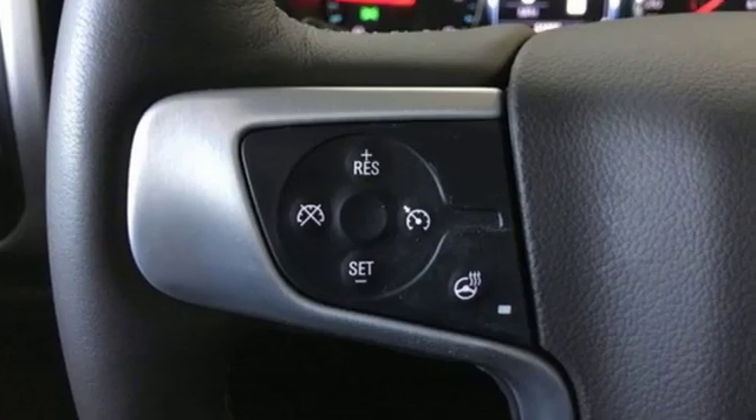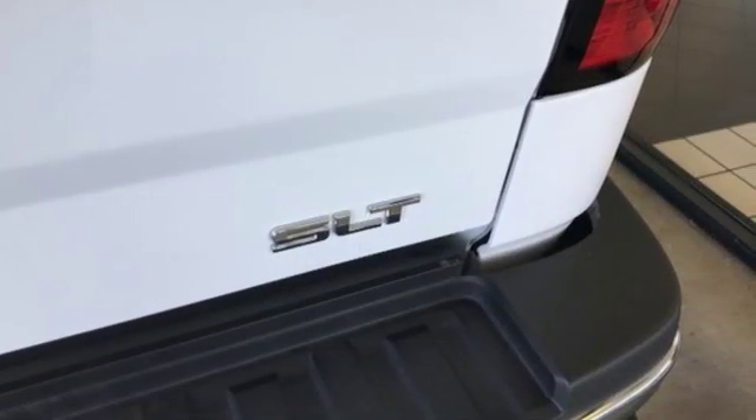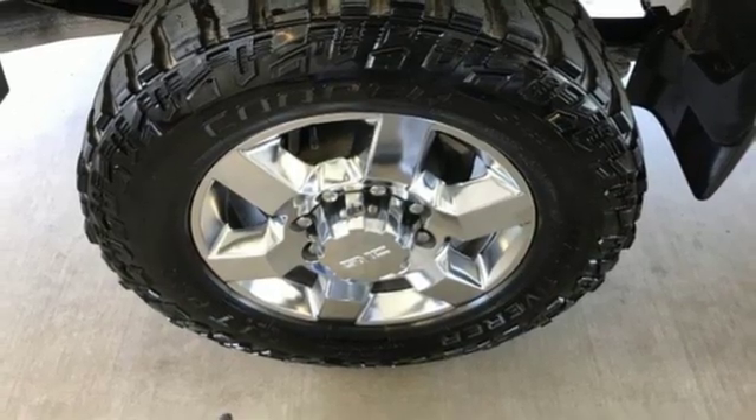It comes with the features you need and better yet want: streaming audio, power heated mirrors, dual zone climate control, auto dimming rearview mirror, Wi-Fi hotspot, and heated steering wheel.